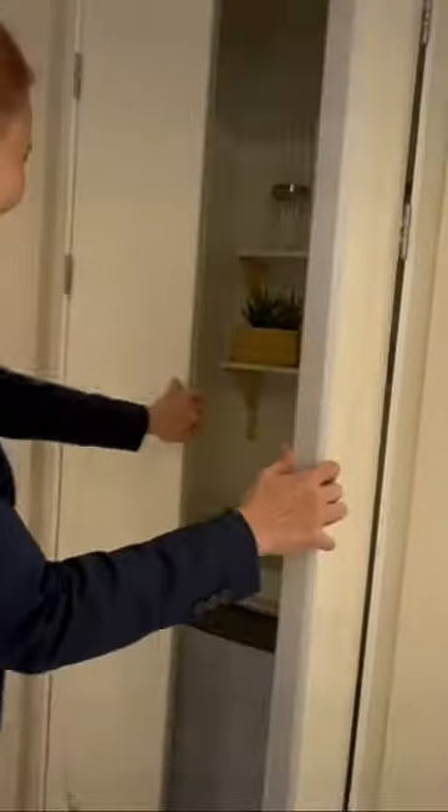Next to it is our dedicated space for the laundry area, which can fit our washing machine and other cleaning materials as well. Now let's go to our bedrooms — this here is our smaller bedroom, which can also...